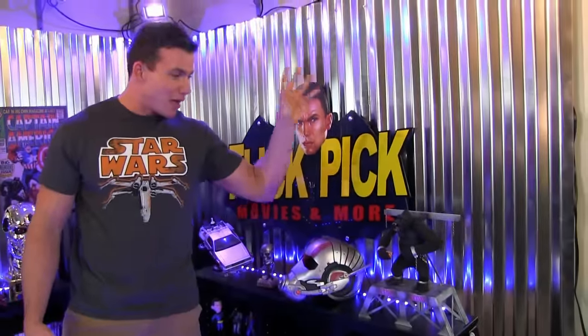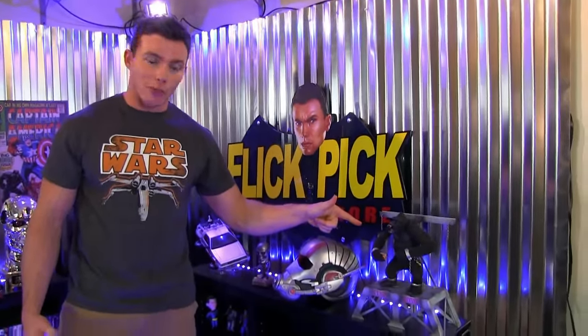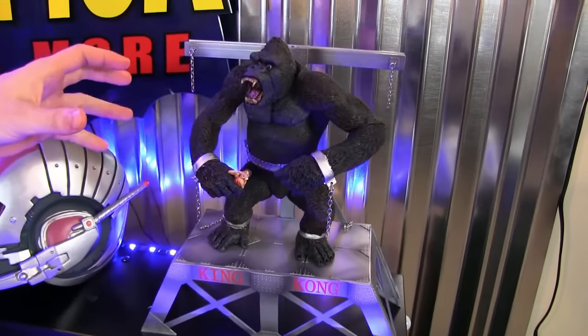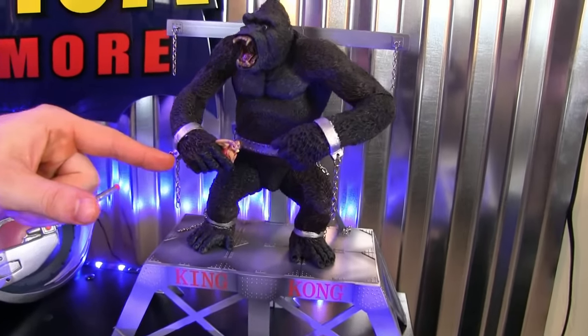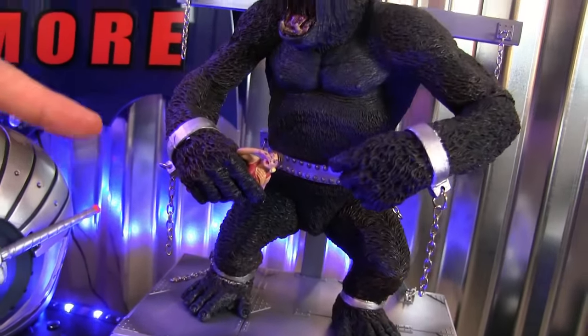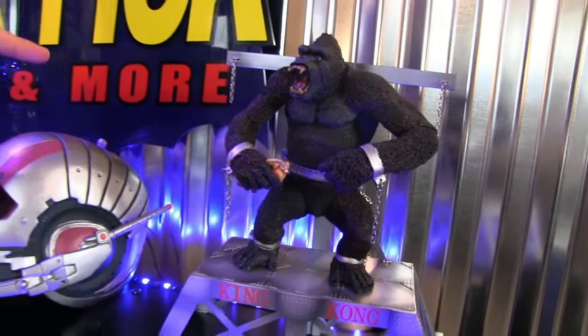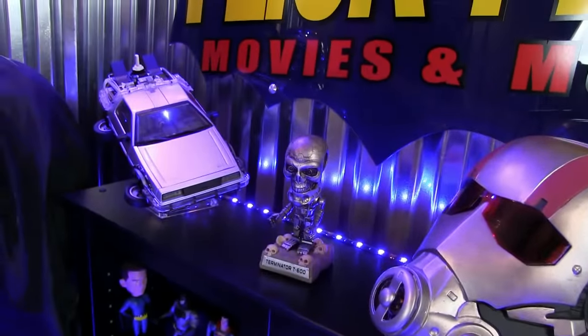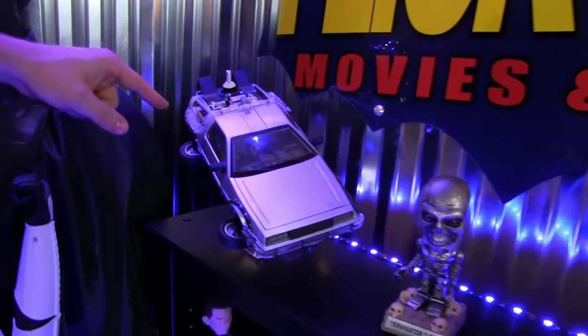Now I want to show you my stuff in the background. First things first: King Kong, man. This is the badass — you've got this big beast holding a little woman in his hands, chained up but he still breaks free. I think that says something. Over here I have my Ant-Man helmet, my cool bobblehead endoskeleton T-800, and my DeLorean for Back to the Future Part 2.